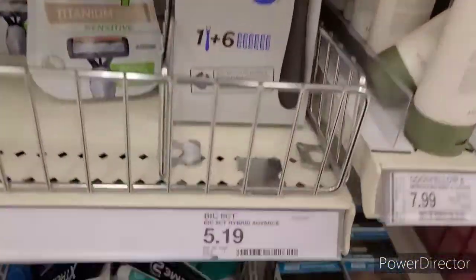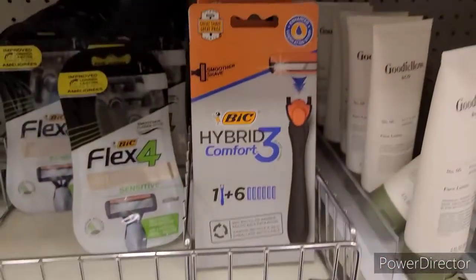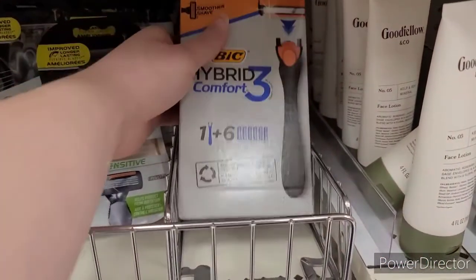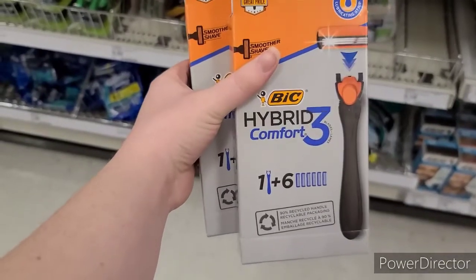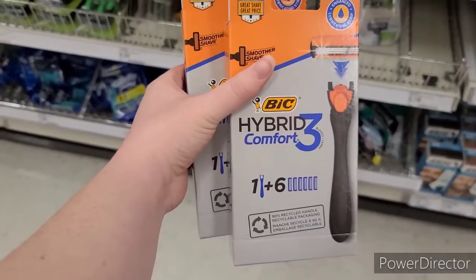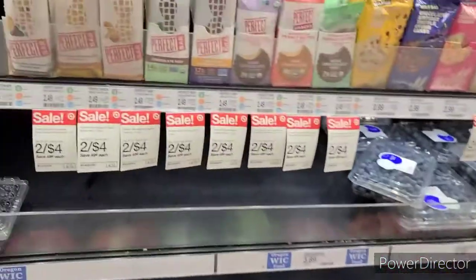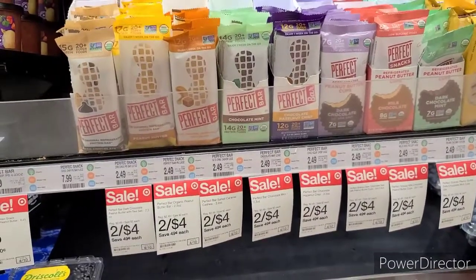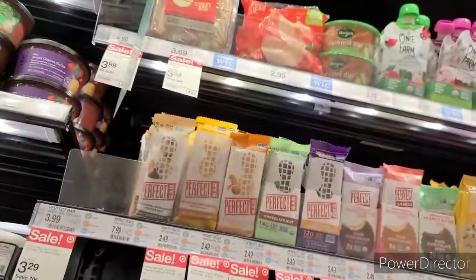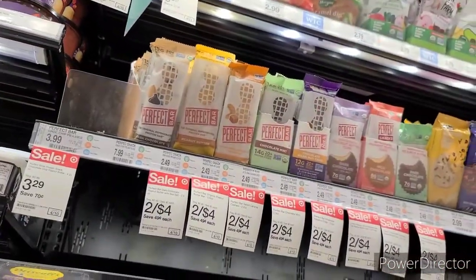A couple different ways you can do this: the Bic Hybrid Razor is $5.19. There's a 25% off Target Circle coupon. You can either use a $4 Target digital, $4 from Coupons.com, or $4 from the Coupons.com app. Any way you do it, it makes it $0.19 each. Last but not least, a super easy Ibotta freebie — these Perfect Bars are on sale for $2 each, with $2.25 back on Ibotta, making it a $0.25 moneymaker. You can do any flavor.